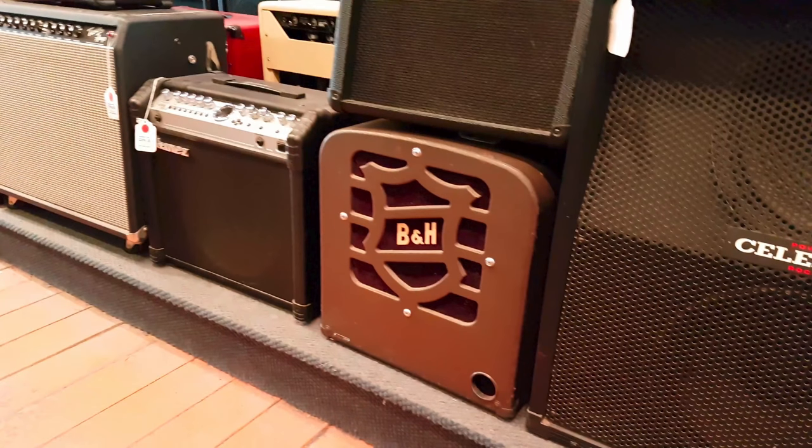This vintage B&H speaker box or amplifier looks pretty wild. I was unable to find anything online relating to this thing. If you know anything about it, please post in the comments.